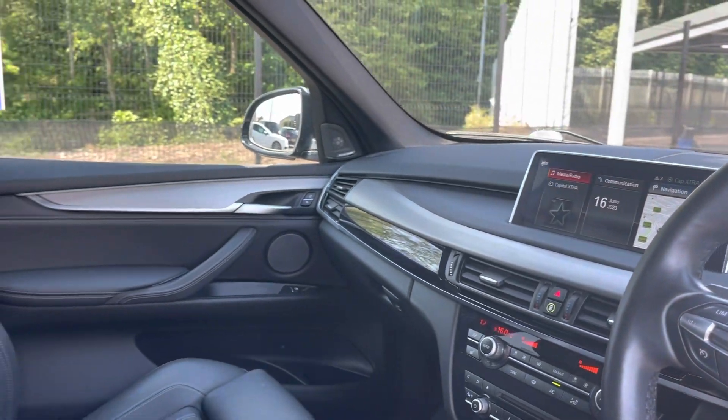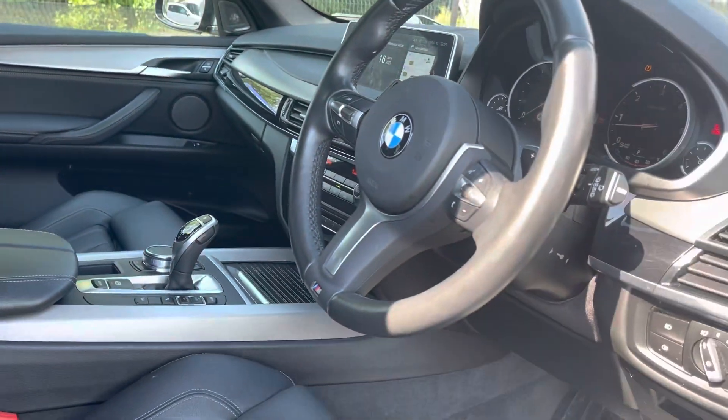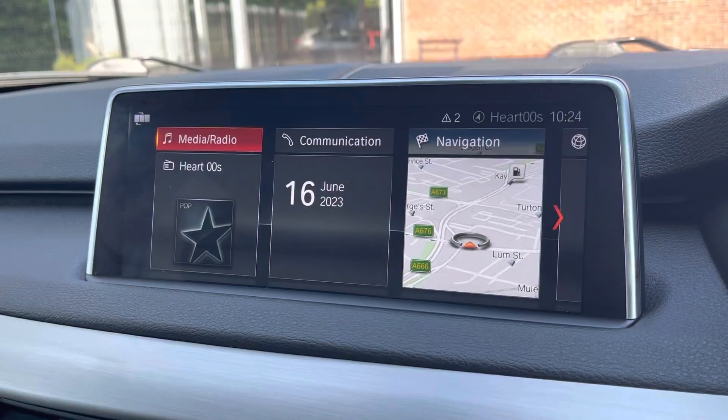Moving into the front, you do have your full leather multifunction steering wheel as well as your full leather upholstery finish front seats. These are extremely comfortable and you can set that perfect drive position with your lumbar supports just below.